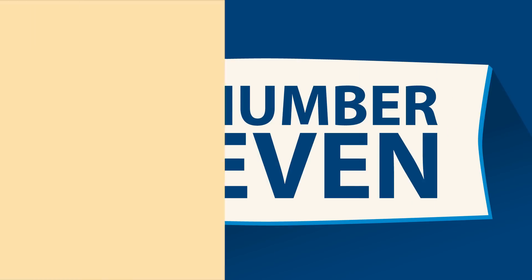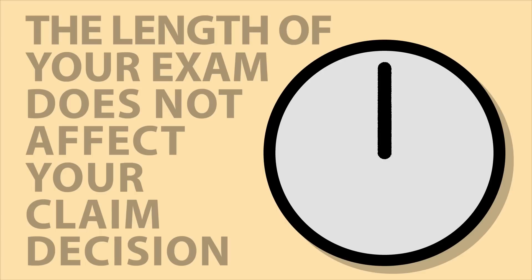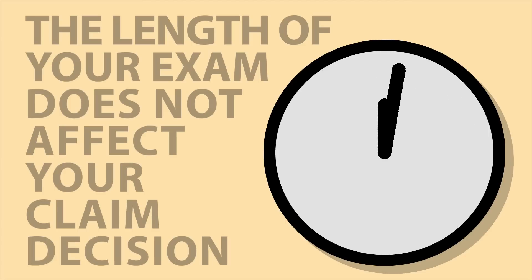Tip number eleven – the length of your exam doesn't affect your claim decision. Exams can range anywhere from 15 minutes to an hour or more. The timing is based on you and the information included in your claim application. Even if it seems like your exam is short, the examiner spends time before and after the appointment thoroughly reviewing your medical records.